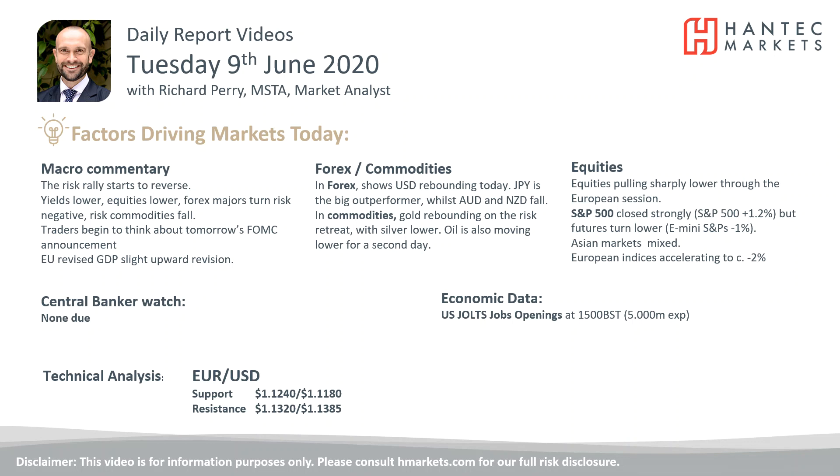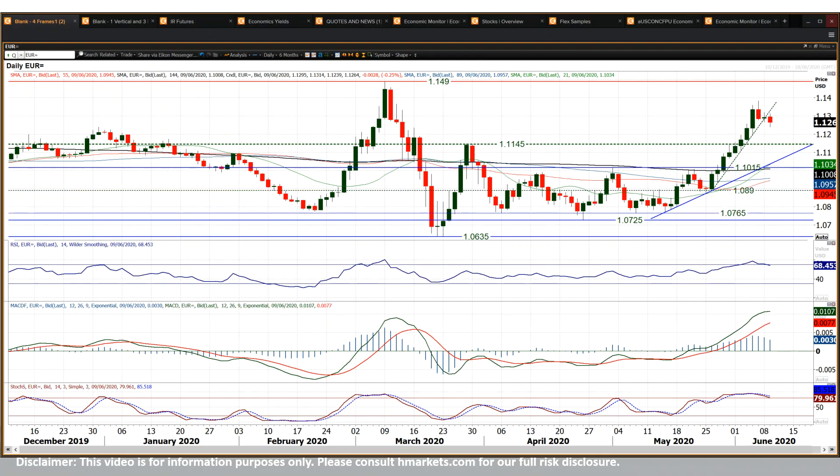Welcome back to my daily report market analysis videos with me, Richard, Pair Market Analyst at HandTech on Tuesday the 9th of June. Let's have a look at Eurodollar, which Euro is certainly showing signs of a little bit of strain after that strong run higher.